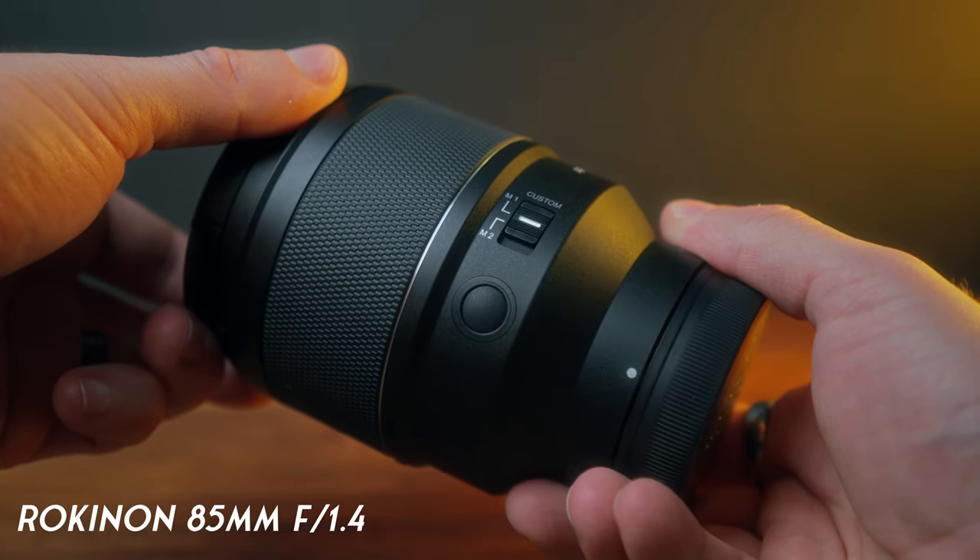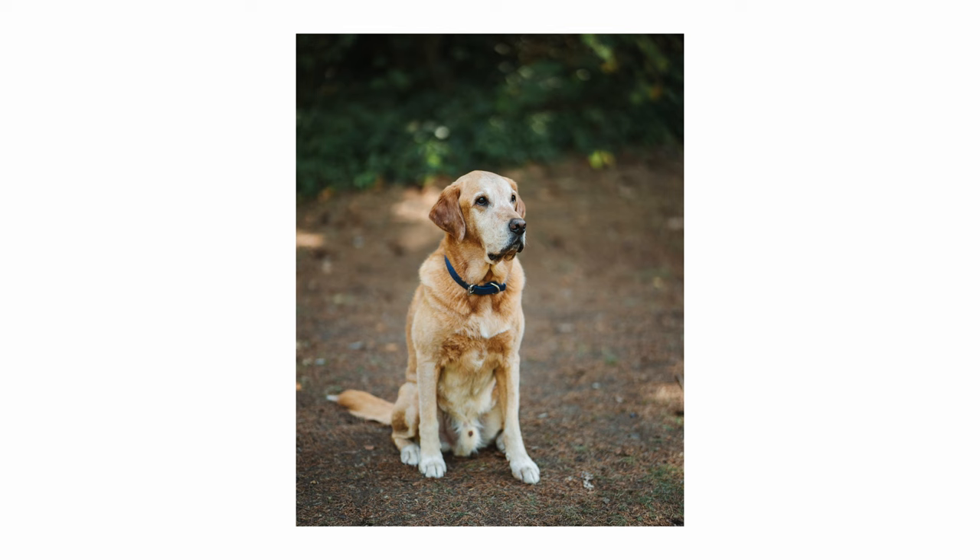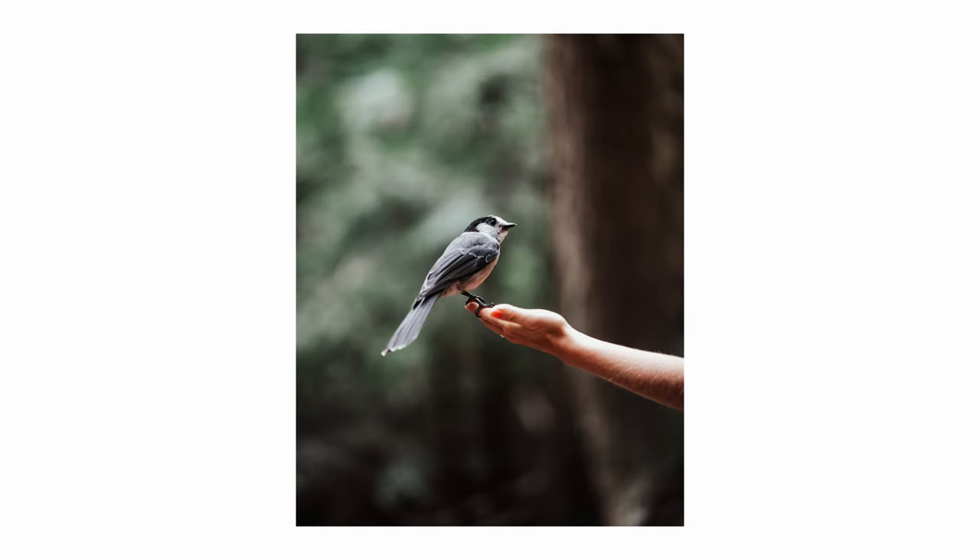One of the best examples of an awesome piece of camera gear that I bought this year is the Rokinon 85mm 1.4. I've already made a full video on this lens which you can check out. I absolutely love this lens and it's quickly become one of my favorite lenses.